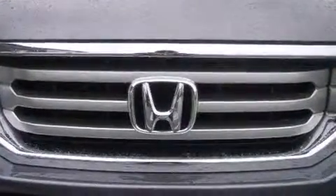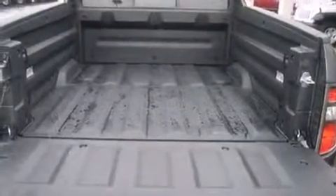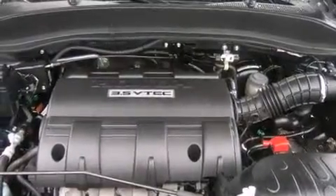For drivers who enjoy the natural environment, a power moonroof allows an infusion of fresh air. Premium sound drives seven speakers, providing you and your passengers a sensational audio experience. Honda also prioritized safety and security with features such as